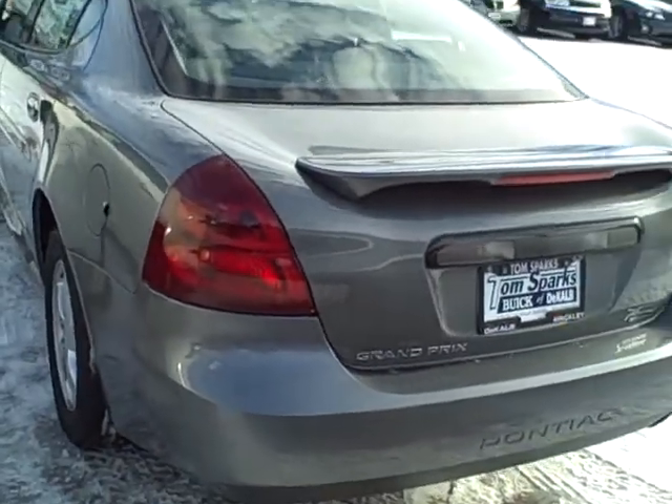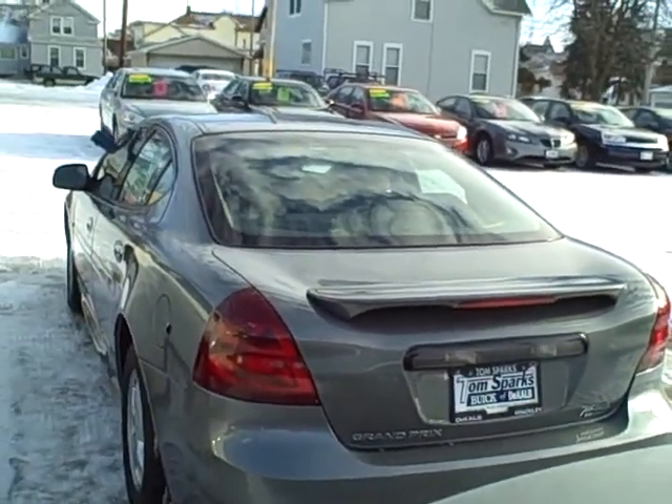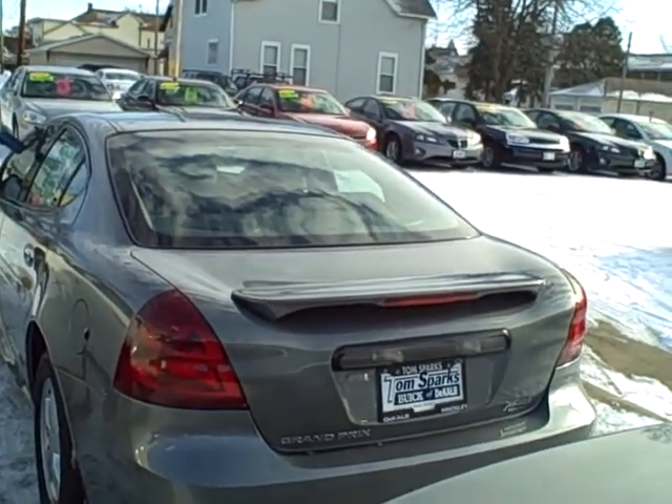Let me show you the back end here — nice clean car. Where can you find it? From The Internet Guy at TomSparks.com. Get off the mouse, get out of the house.